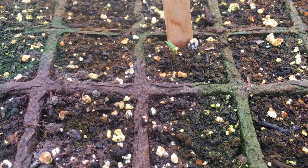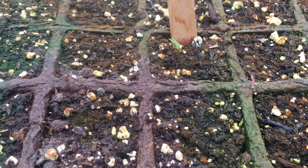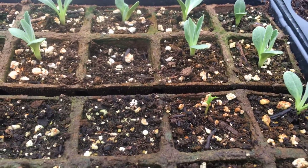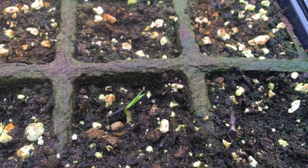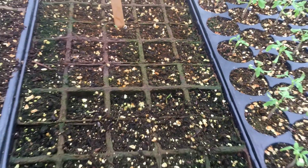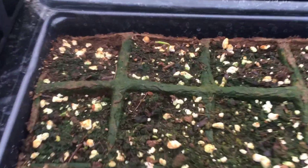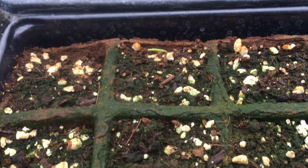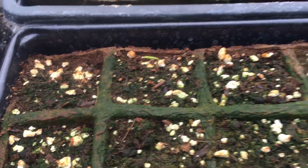Ginseng update - they're starting to come along a little bit. We have one right there, that was the first one that came up. There's one over by the artichokes, and in this tray there's this one right here, so there's a total of three in this tray. And then this one just popped out - it was starting to work its way out yesterday but popped out today, so maybe we'll get some more.